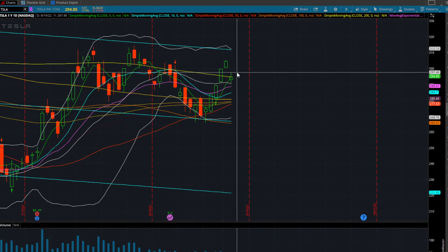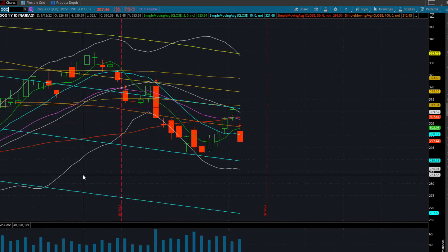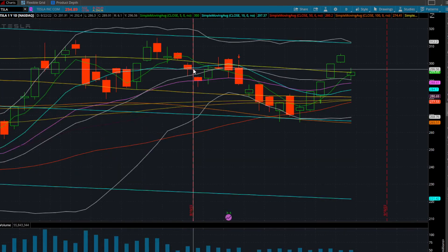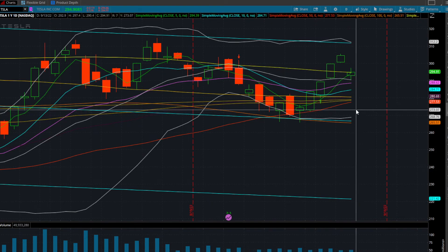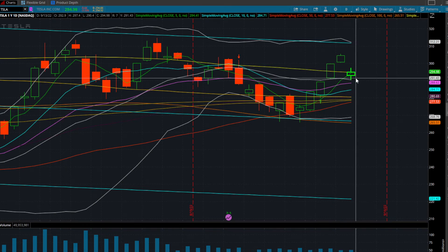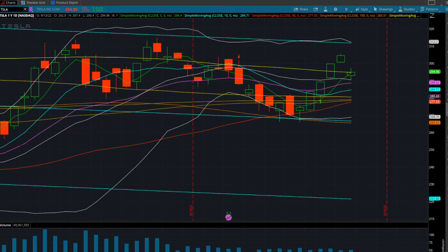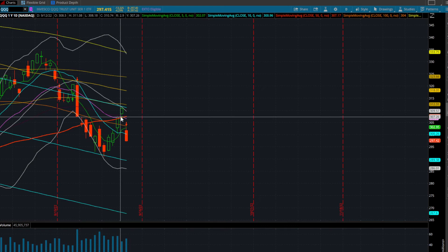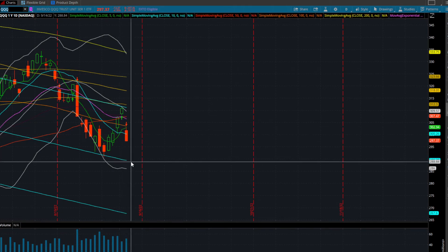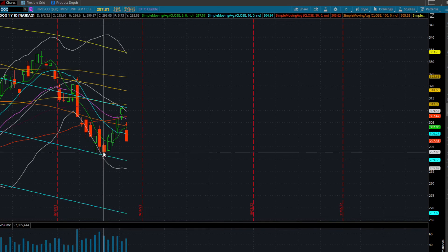The Nasdaq 100 is down 550 points, and the triple Q's are down four and a half points today — they do not look good. Even though Tesla's daily chart looks a bit beat up from the gap down, it's still over the 50-day, 10-day, and 20-day moving averages. But when you look at the triple Q's, they look absolutely atrocious — they gapped down below their 50-day, 20-day, 100-day, and five-day moving averages. This looks like it wants to come back down and test recent lows.